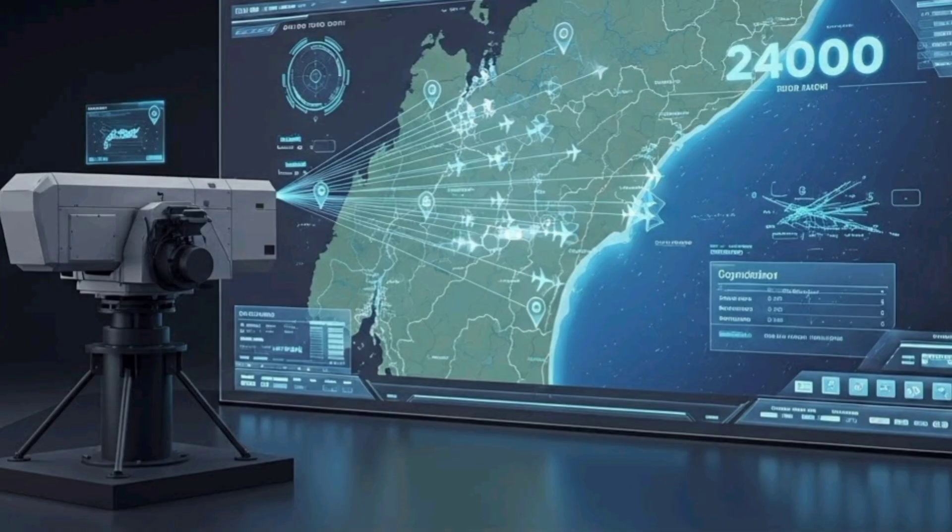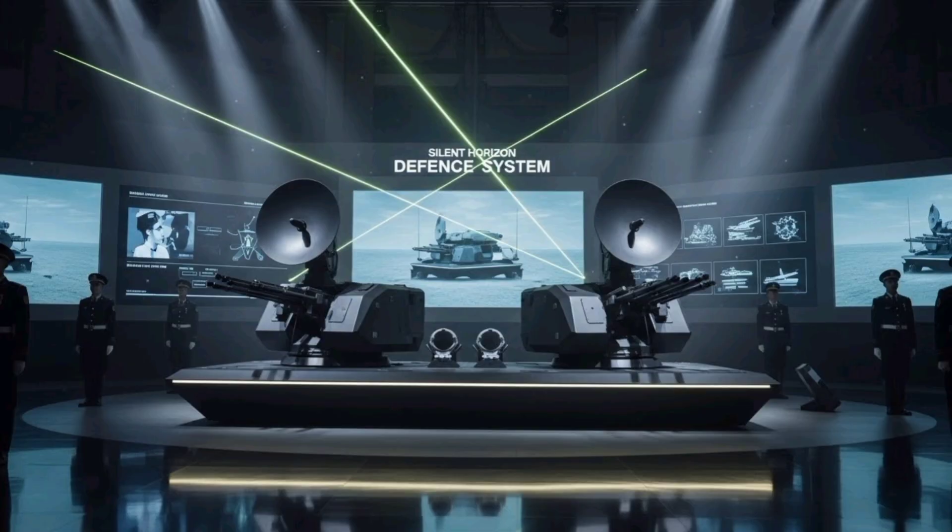The Silent Horizon Defense System embodies the integration of modern technology with operational flexibility, providing a robust and scalable solution to the challenges of contemporary aerial threats, ultimately securing national airspace with unmatched efficiency and precision.